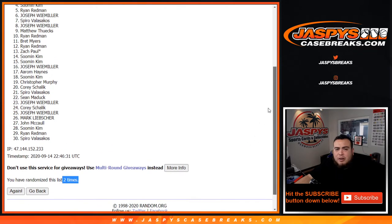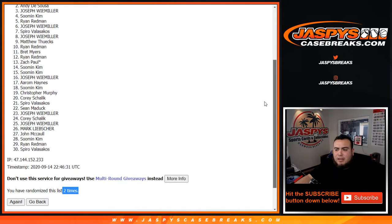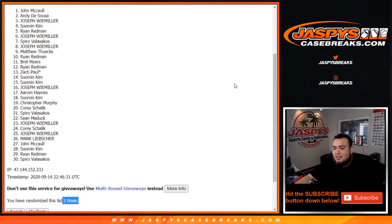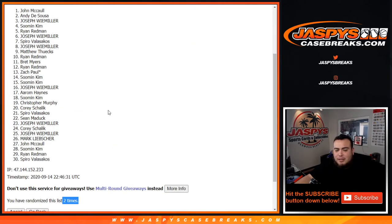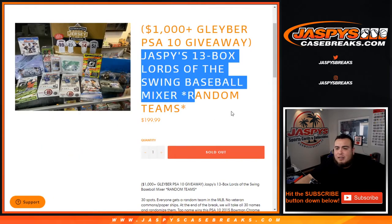Ryan Redman, you are in. So Min, you are in. Joseph, you're in. Andy, you're in. And John McCall — that's like our third snake eye, but second time for a filler though. Randomizer. There you go, top five are in. Congratulations. Now coming up next is the baseball mixer.